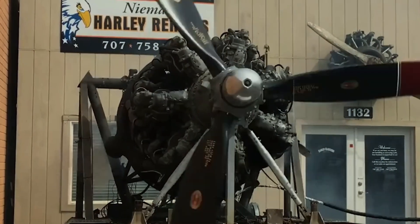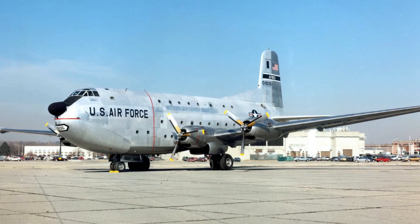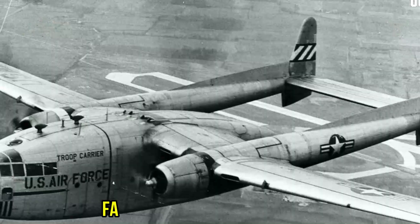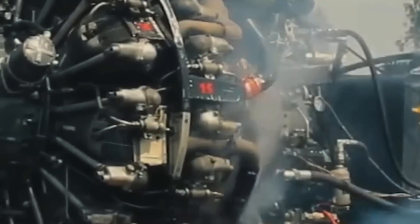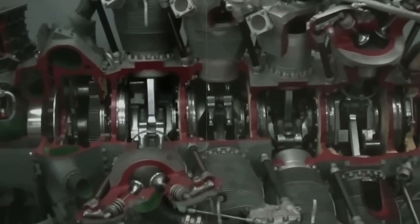The engine proved its worth in unexpected ways. The Douglas C-124 Globemaster II, powered by four Wasp Majors, became the backbone of military airlift operations, hauling everything from tanks to entire helicopter units across oceans. In Korea, these mighty transports kept UN forces supplied, their engines grinding through tropical heat and Arctic cold with equal determination. The Fairchild C-119 Flying Boxcar, with two Wasp Majors, earned its stripes dropping paratroopers and supplies in combat zones where jets feared to tread. The low-speed torque and reliability, when properly maintained, made these piston giants irreplaceable for certain missions.